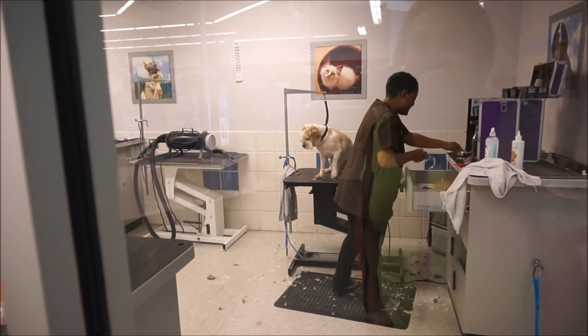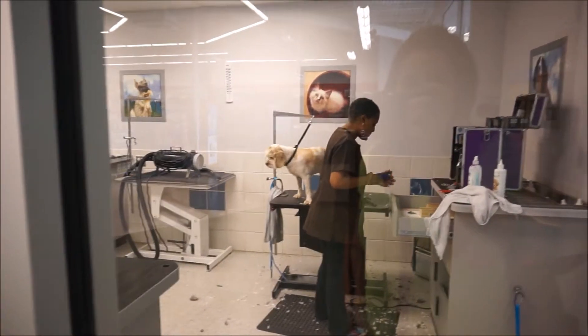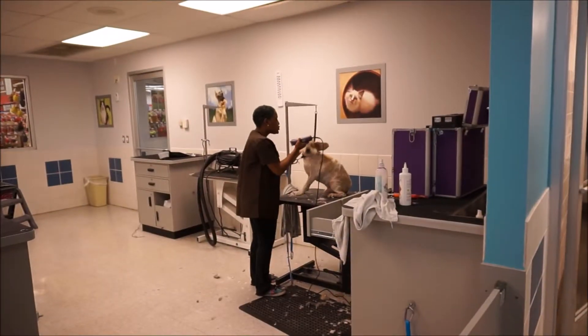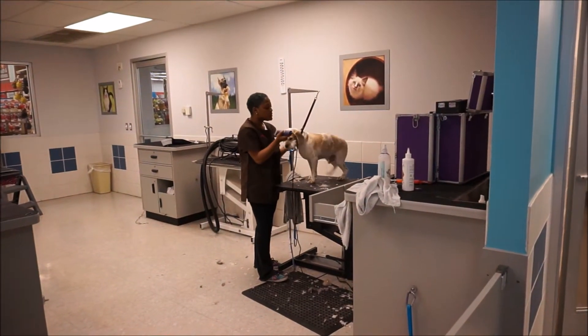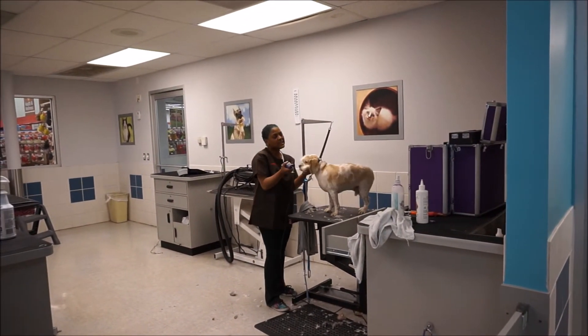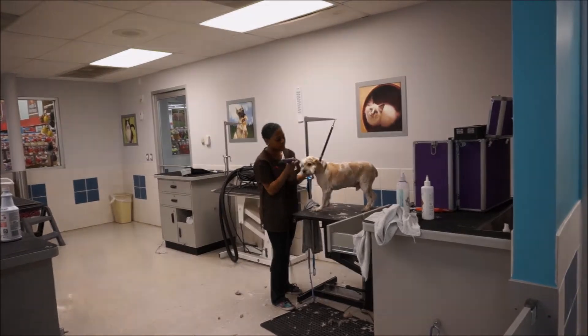Hi Hanley! He just likes to dance when the grooming tool rolls over.